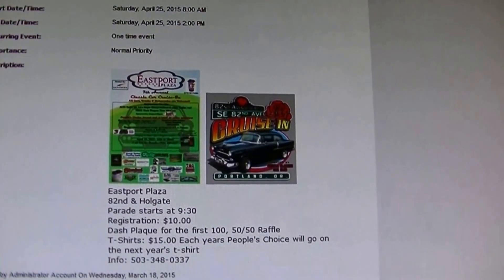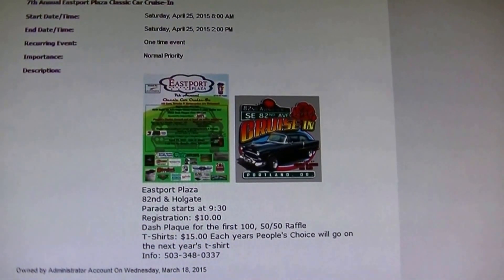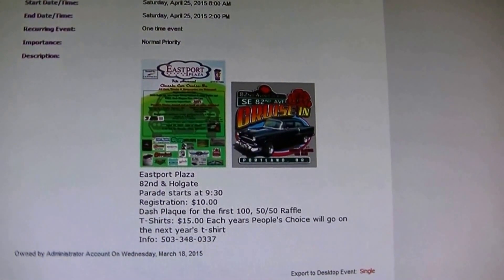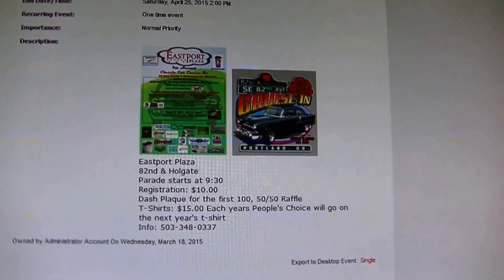It's Saturday, April 25th, and it's another car show to go to. It's the old Eastport Plaza. I've been there every year. It's not a really big show, but something's better than nothing. So we'll head on.